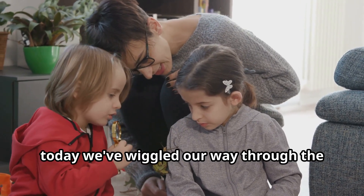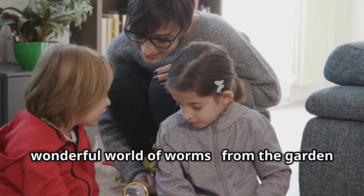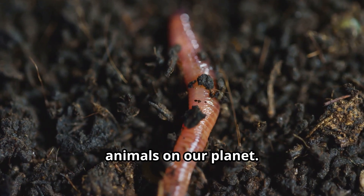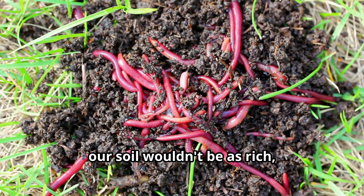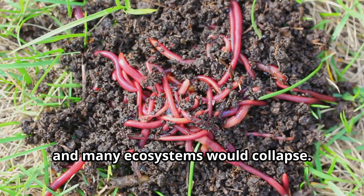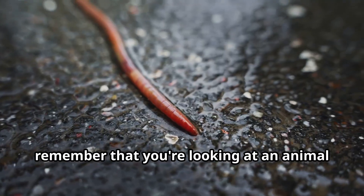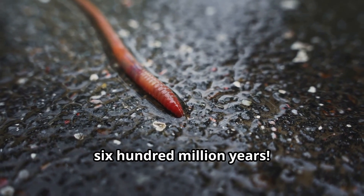Young explorers, today we've wiggled our way through the wonderful world of worms — from the garden soil to the deepest oceans. These incredible creatures may not be cute and cuddly, but they're some of the most important animals on our planet. Without worms, our soil wouldn't be as rich, our waters wouldn't be as clean, and many ecosystems would collapse. These humble heroes deserve our respect and protection. The next time you see a worm after a rainstorm, remember that you're looking at an animal that has been helping our planet for over 600 million years.